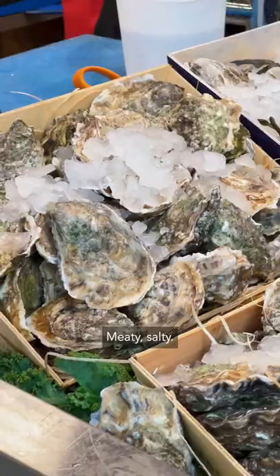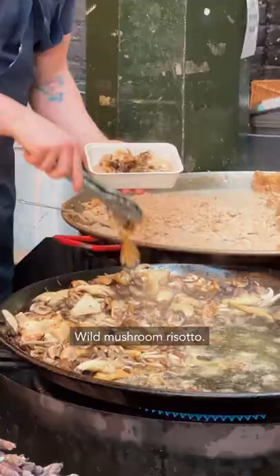Fresh French oysters. Mmm, meaty, salty, amazing.